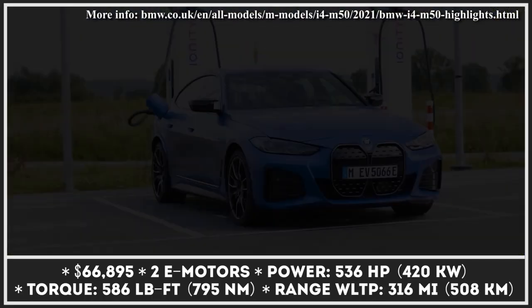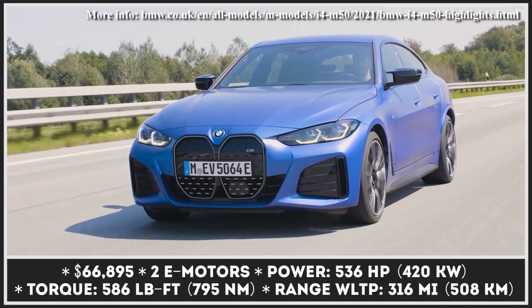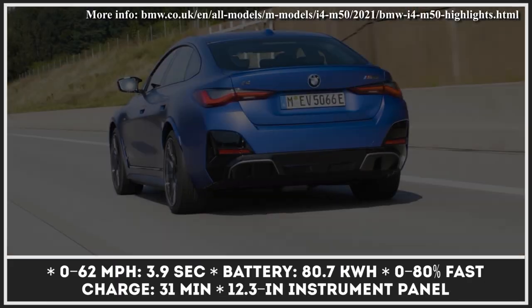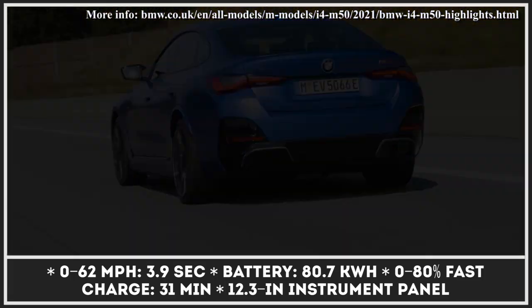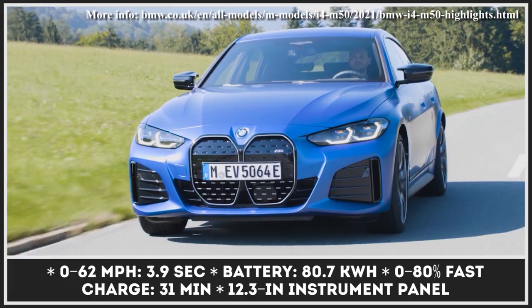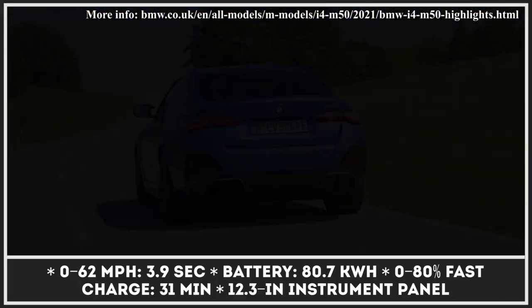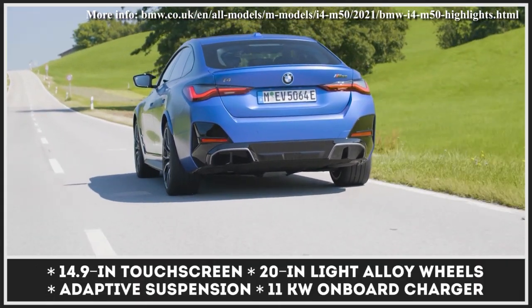Exterior-wise, the i4 M50 has a familiar muscular stance, very clean lines, exclusive carbon fiber parts, and of course, a vast kidney grille. The model also gets the adaptive M suspension kit with adaptive dampers that adjust every few milliseconds. Dual electric motors produce 536 horsepower and power all four wheels, while the 80kWh battery promises 316 miles of range.